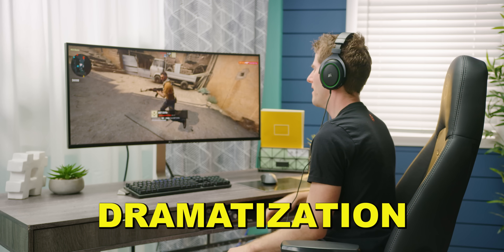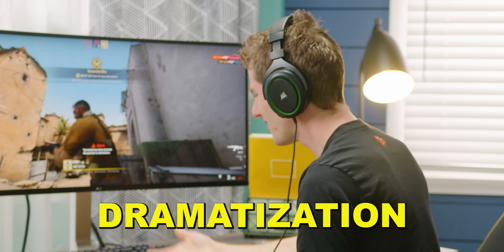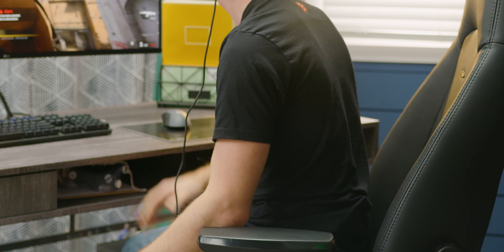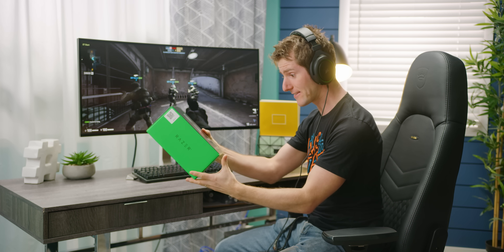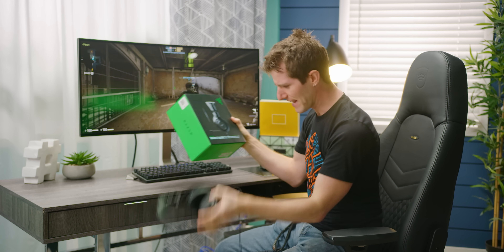Come on! I mean I can tell he's like behind me, but I can't tell exactly where he is. This sucks! What's this? Surround sound in a headset? Heck yeah! I can get into that.